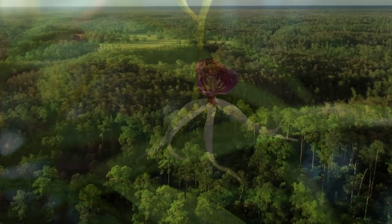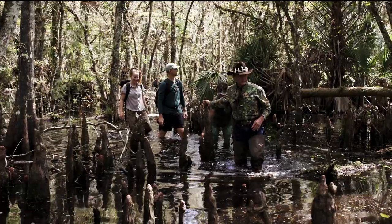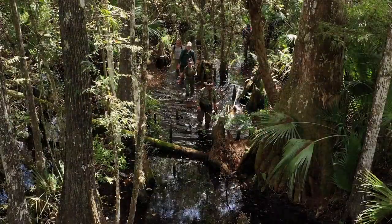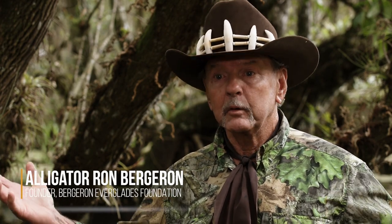As we entered the headwaters of the Kissimmee Billy Swamp and we waded into this very mysterious and majestic location, we walked by 500-year-old cypress trees as well — here before the Spaniards landed and America was formed.